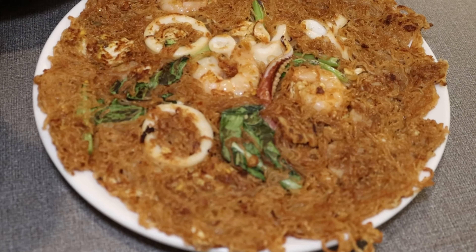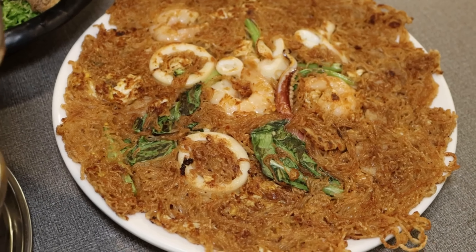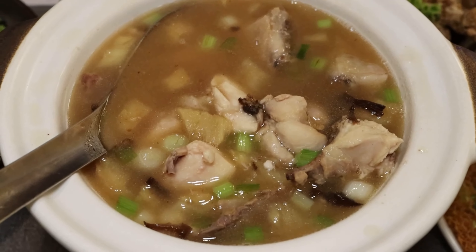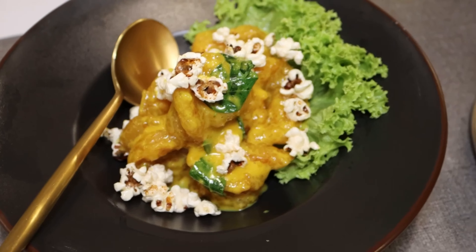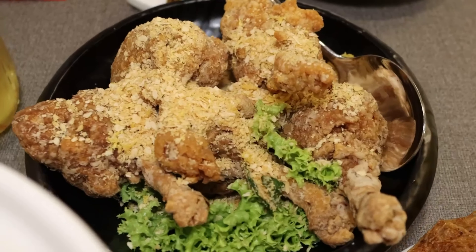Check out the food! This is the signature crispy chowda bihun. Then we have the signature yellow wine chicken in clay pot. That is the golden prawns with popcorn. And this is the chicken lollipop with cereal. What's really cool is they're actually doing a special opening promotion where for the next few weeks, every week there'll be a different dish you can get for 50% off. So you've got to check it out.